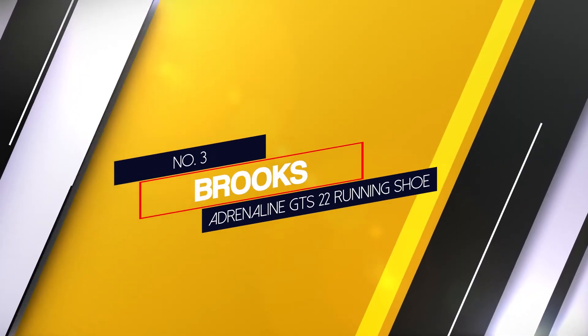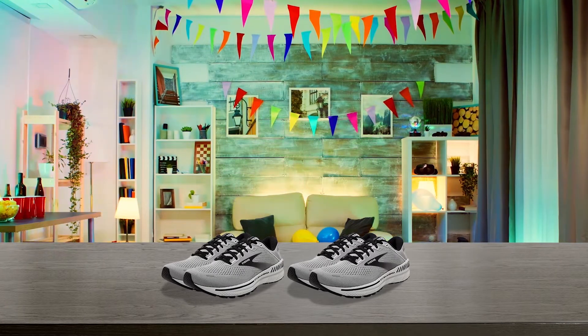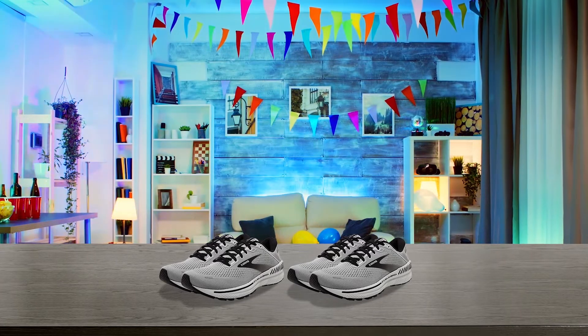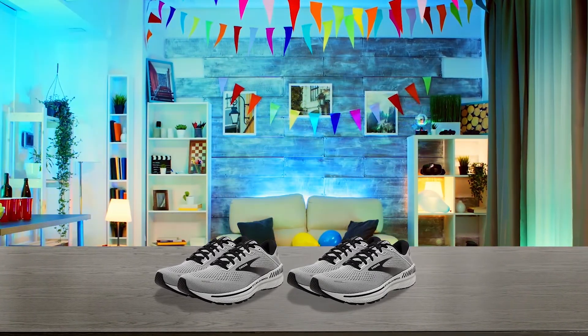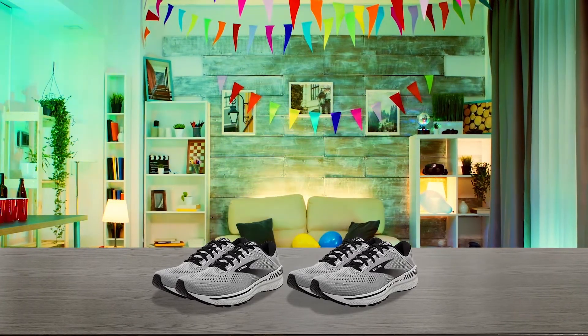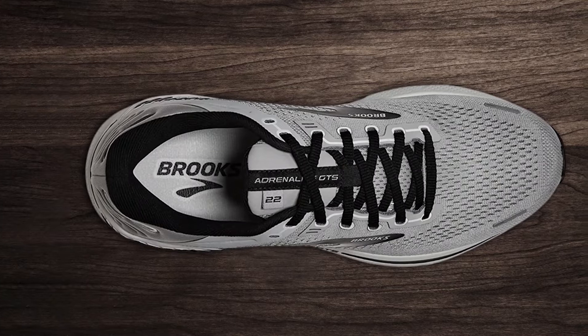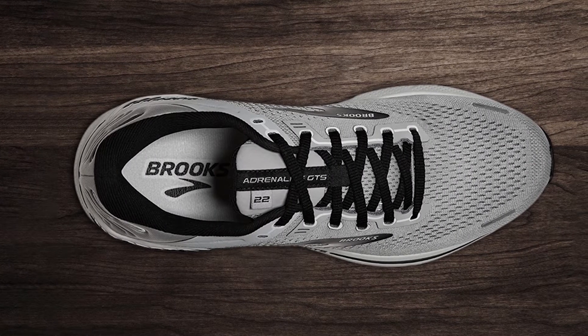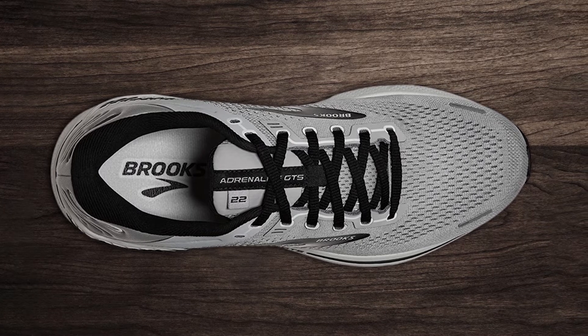3. Brooks Adrenaline GTS 22 Running Shoe. The Brooks Adrenaline GTS 22 balances soft cushioning with support in a lightweight package. The shoe is relatively lightweight, thanks to its seamless mesh upper. With a heel-to-toe drop of 12mm, it's hard to find a shoe that's more devoted to maintaining the proper position of your Achilles tendon.